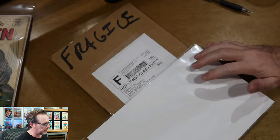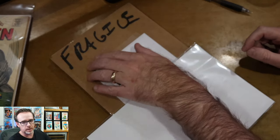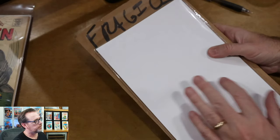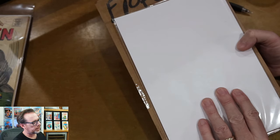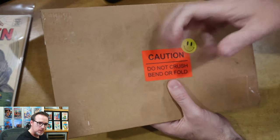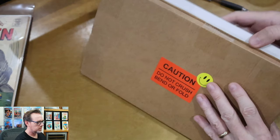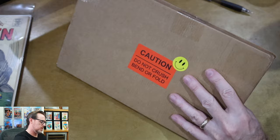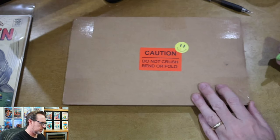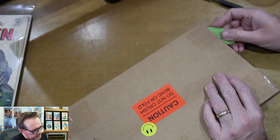Here is the second order from a seller named Four Star 77 on Atomic Avenue. The box is marked fragile, so that's code for the postal worker to handle it carefully — 'Caution, do not crush, bend or fold' with a happy face. Let's go ahead and unbox this order.